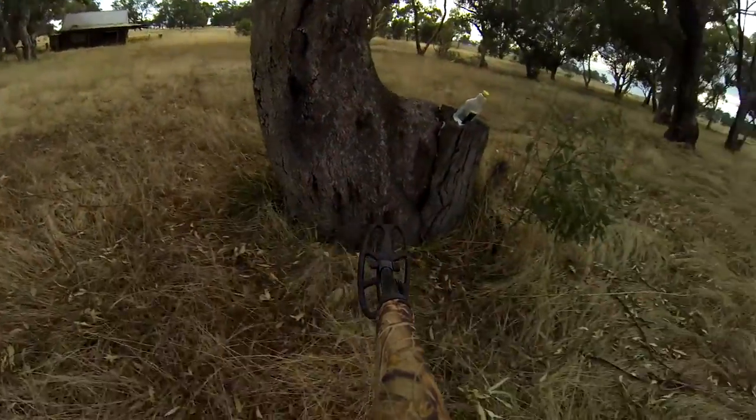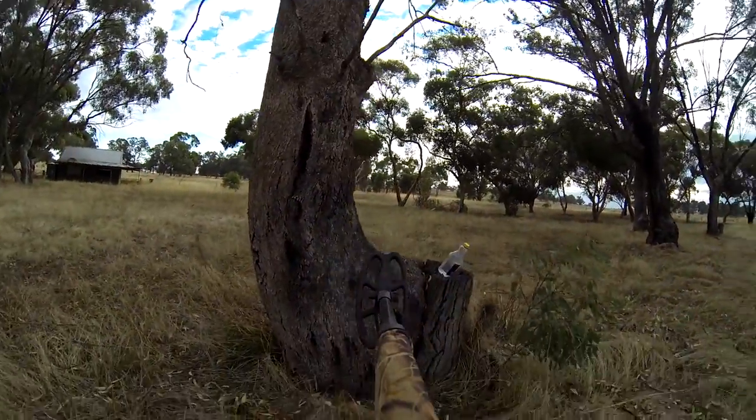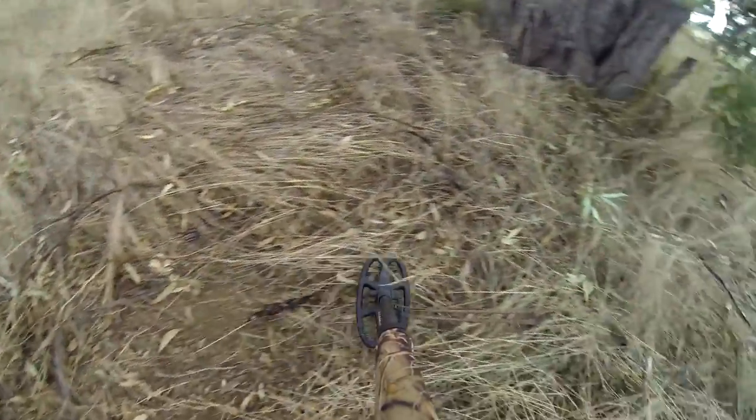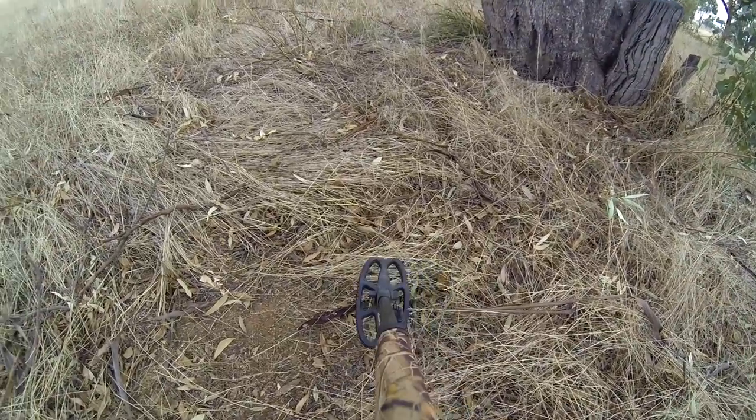Near this old tree here I've got a cracking first signal. Fingers crossed. I'll give you a listen too. Whatever this is Troy, it sounds good mate. Not bad - that is promising. 12.40, 11.43 - could be promising this.